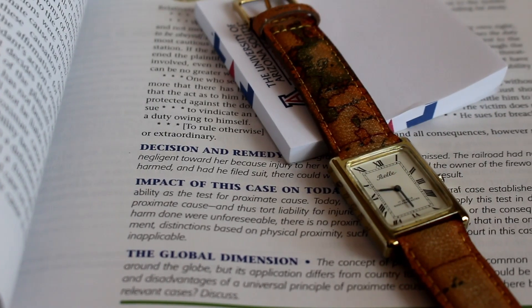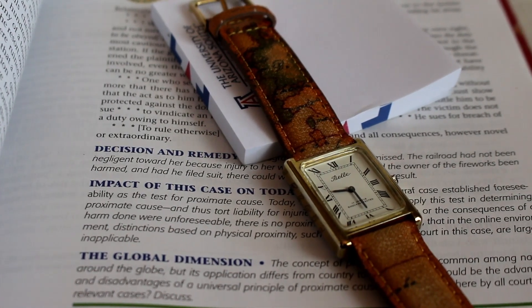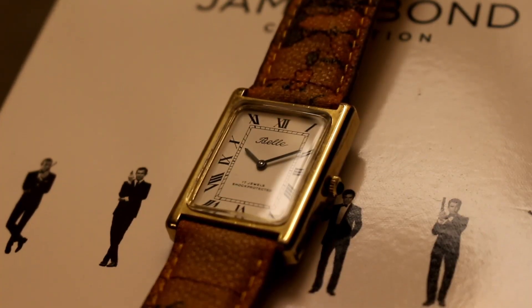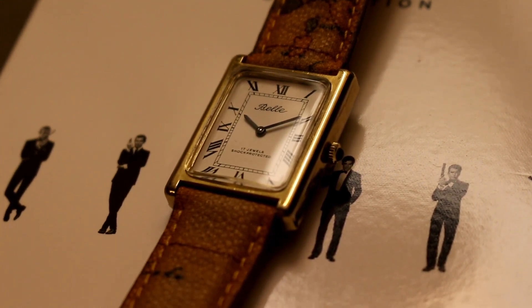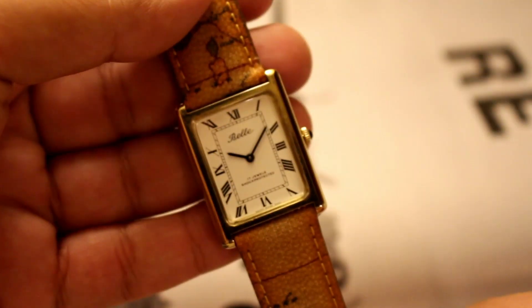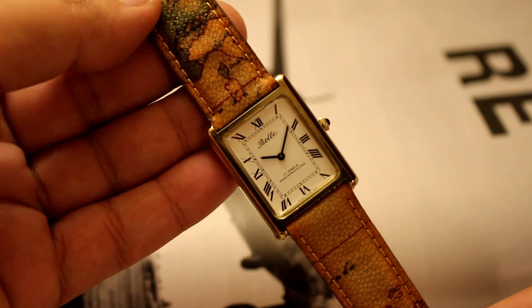You've heard me say it before that the most elegant designs are usually the most simple. This vintage Bell Tank watch is no exception, with its eggshell white dial, its minute track surrounded by Roman numerals, the black steel hands, and its minuscule jeweled crown.